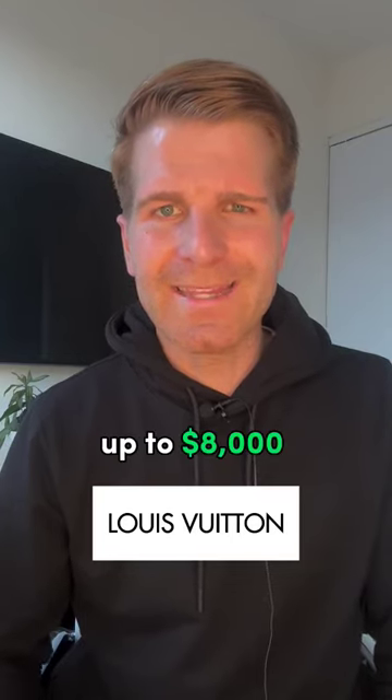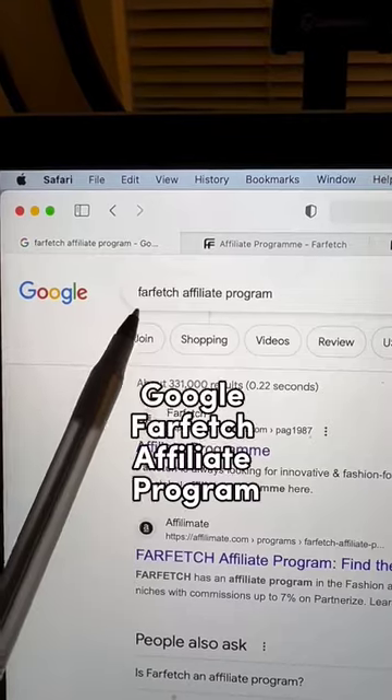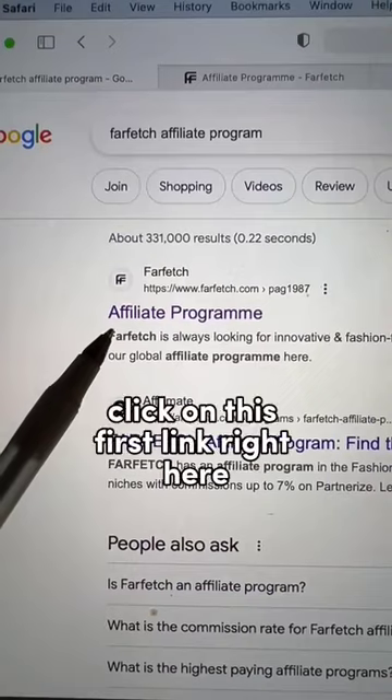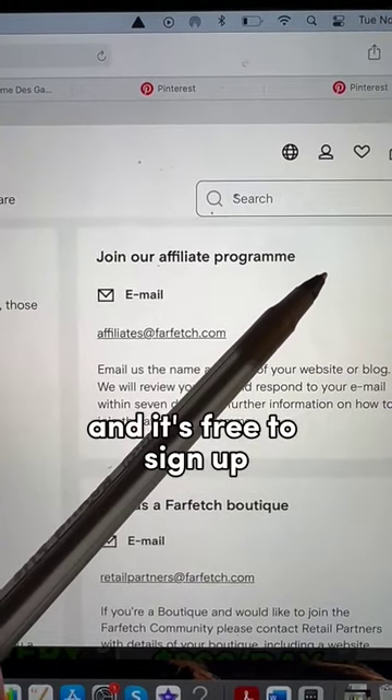Did you know Louis Vuitton will pay you up to $8,000 per month just to promote their products? Google the Farfetch affiliate program and click on this first link right here. Their affiliate program offers 7% commissions and it's free to sign up.